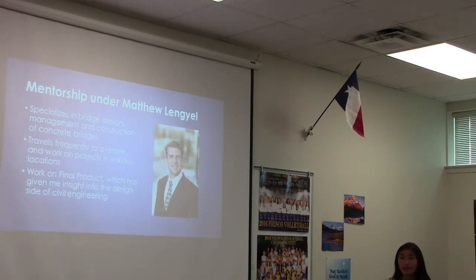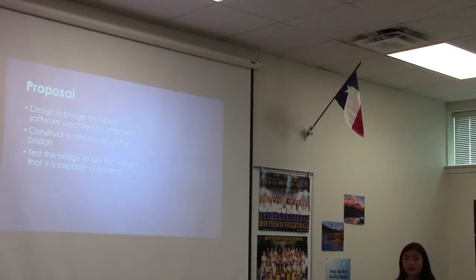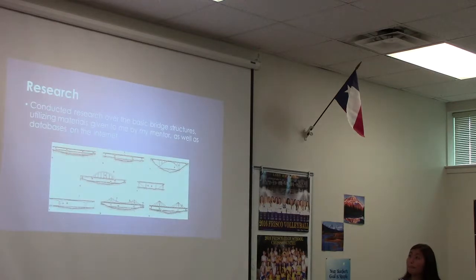During our mentor visits we talk about what he does, and since a lot of it is hands-on ground work that I can't be there for, he updates me on his week. We also talk a lot about the final product, which is really giving me insight into the design side, because unfortunately I'm not building a real physical bridge — I'm just designing one. So my proposal for the final product was to design a bridge using the software that most civil engineers use, construct a mini model based on that design, and then test the bridge to see the weight it's capable of holding.